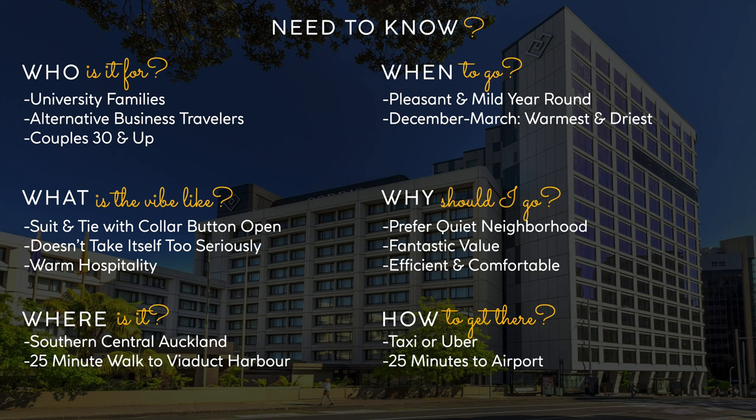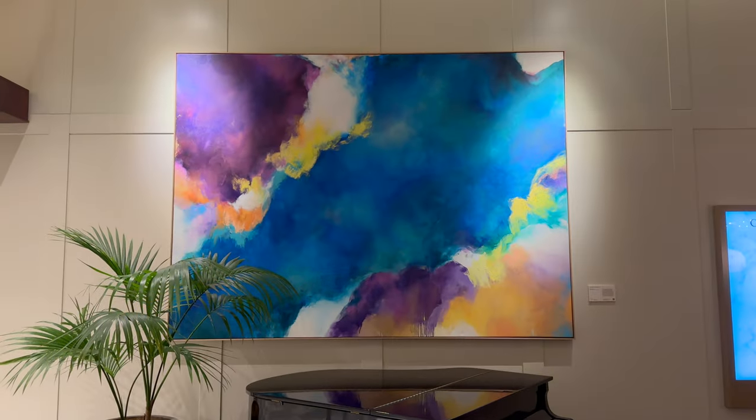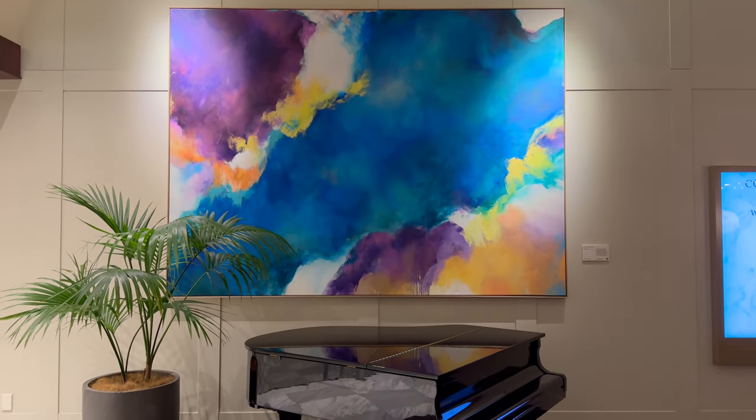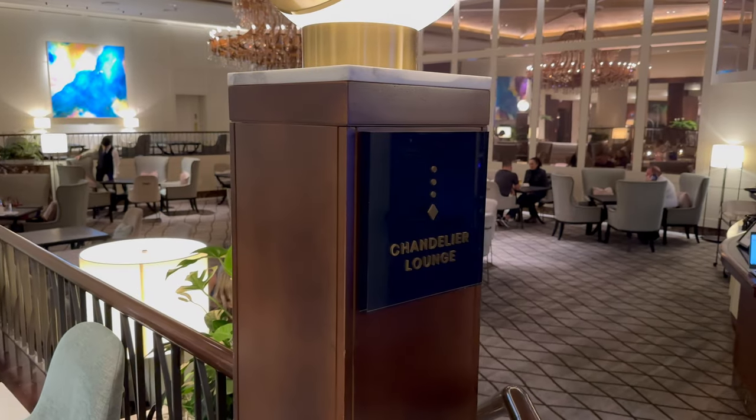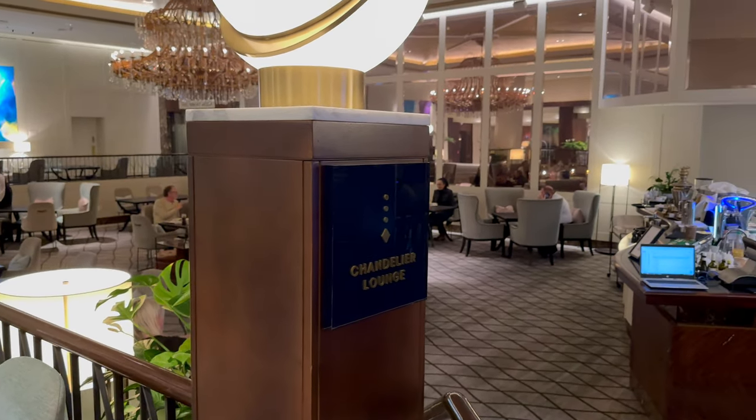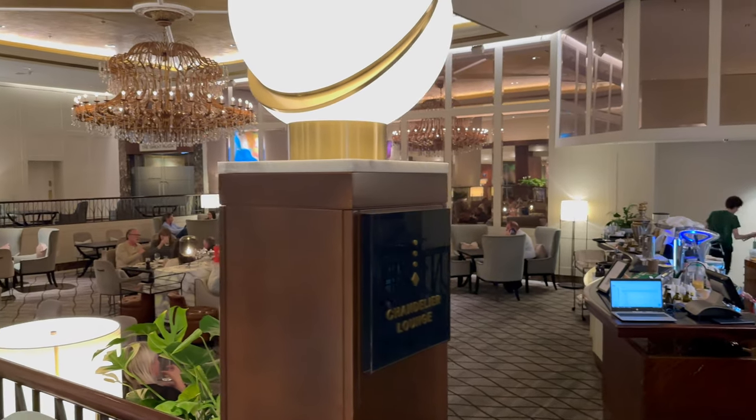So who is staying here? It's a nice mix of couples and business travelers with a hefty dose of locals coming for tea or dinner — something that I always think is a good sign of a well-run hotel. I was here near Easter weekend, and so there was a large dinner buffet on offer, which wasn't really of interest to me, so I had dinner at the Chandelier Lounge.